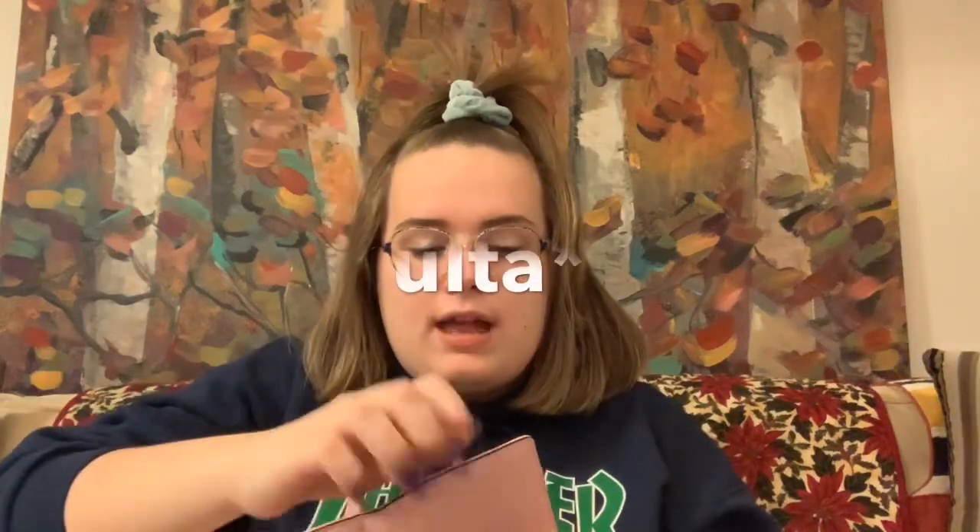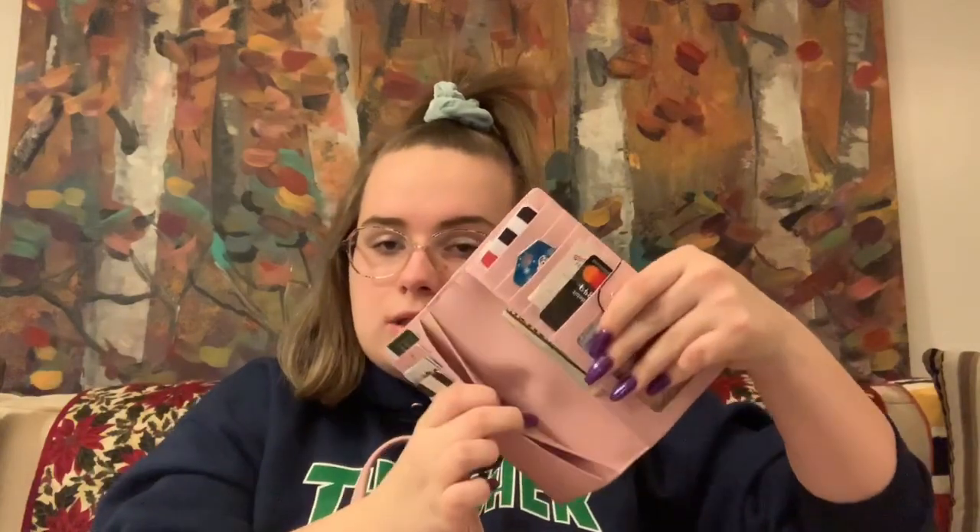Then I have my Sephora Beauty Insider card and a Panera card — I only got that so I could get a free cookie one time. On the other side, I have about $25 in cash. Then I've got my ID, my debit card, my FBLA membership card — FBLA is Future Business Leaders of America, it's something I do at school. I keep my house key in there because I don't have a keychain, and I've got a Sephora gift certificate printed on paper with a barcode that my aunt in Georgia sent me.